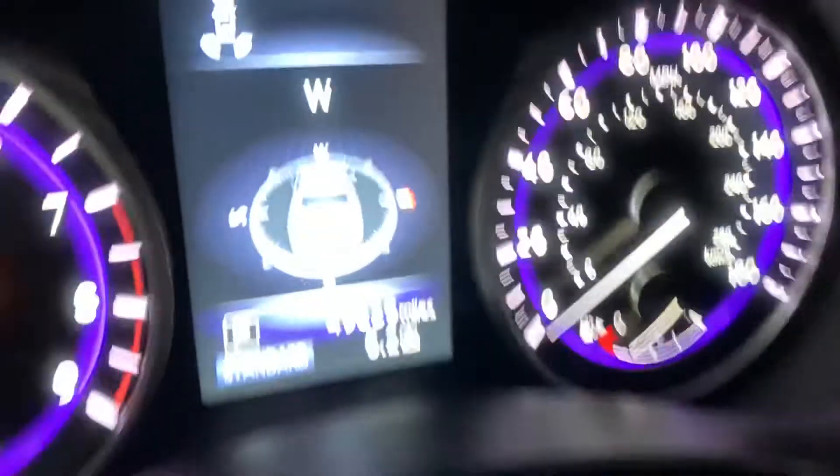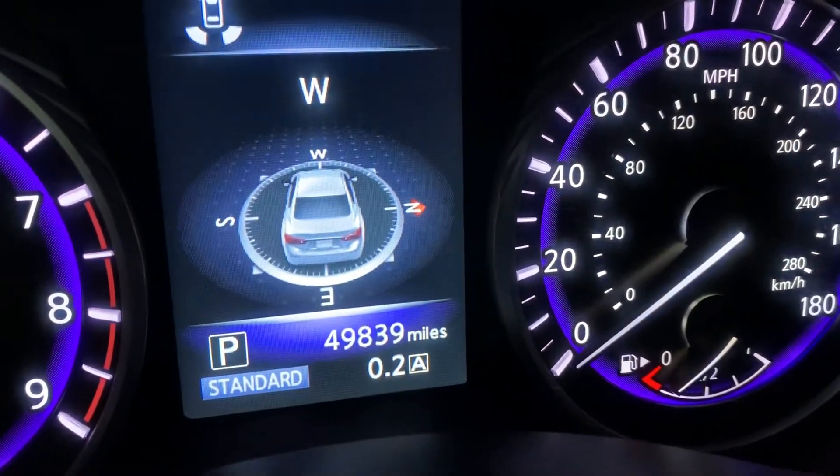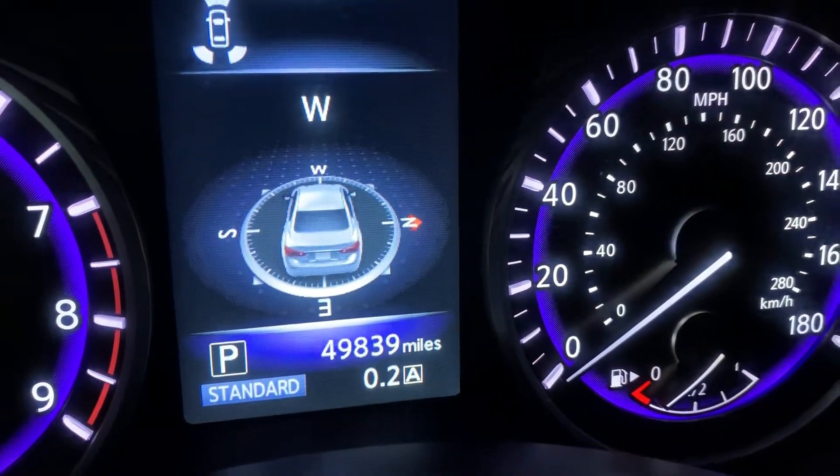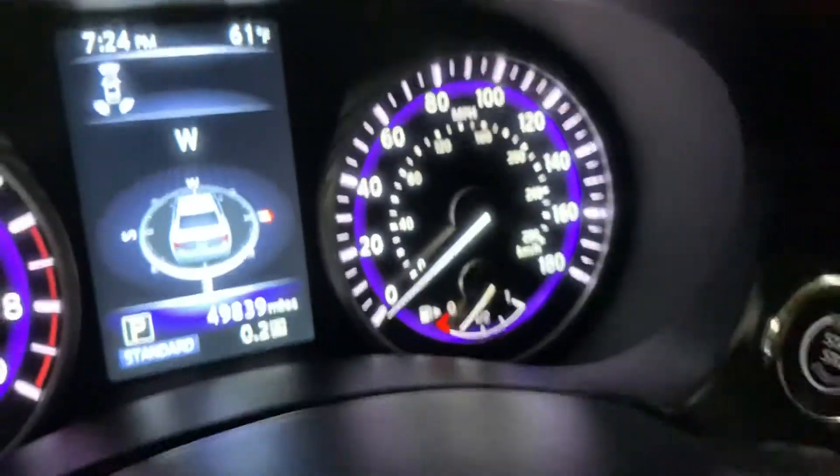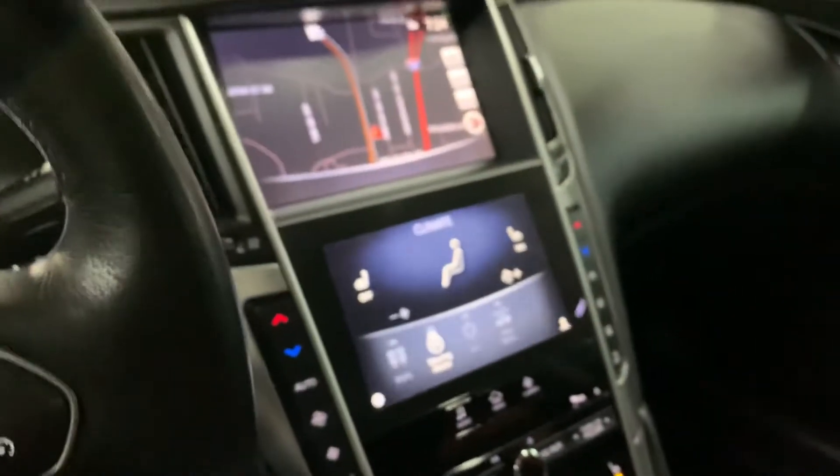And the mileage of this vehicle — let me get that for you — is 49,000 miles. Pretty good mileage, not very much at all.